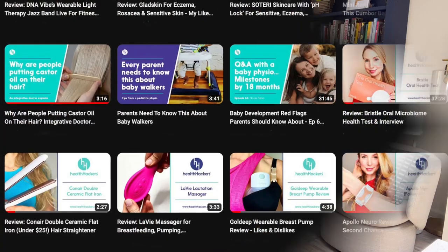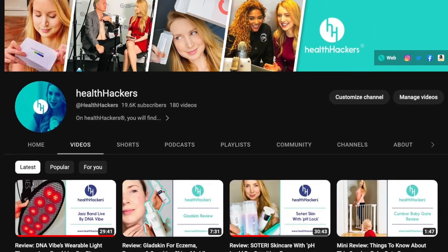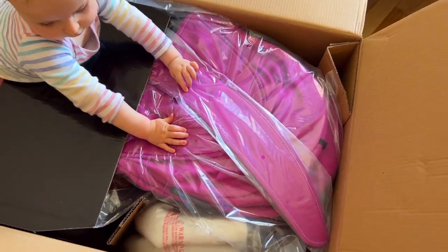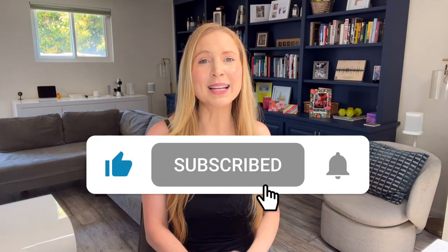Before we go any further, two important points. Number one: if you're new to the Health Hacker's channel, hello — I'm Gemma, I'm a journalist, I review wellness innovations and interview pioneering figures in health. I'm also a relatively new mum, so it's only natural that some of my product review videos like this one will relate to my life with my toddler. If you enjoy watching, I'd love it if you hit the like button, subscribe, and leave me a comment below.